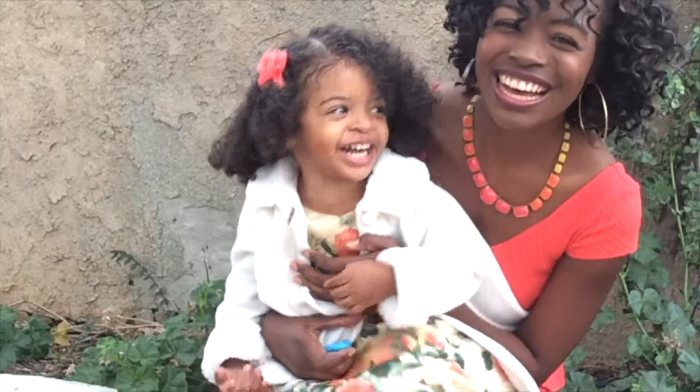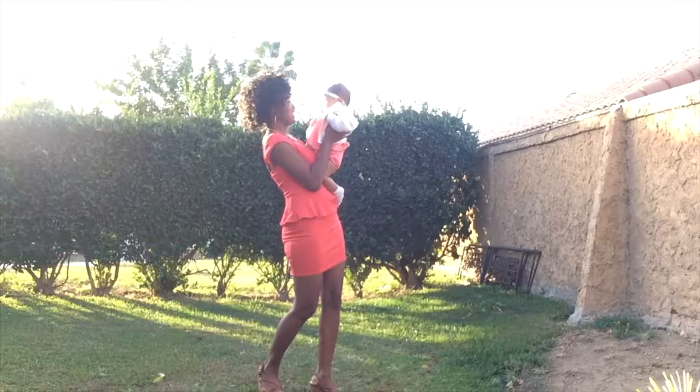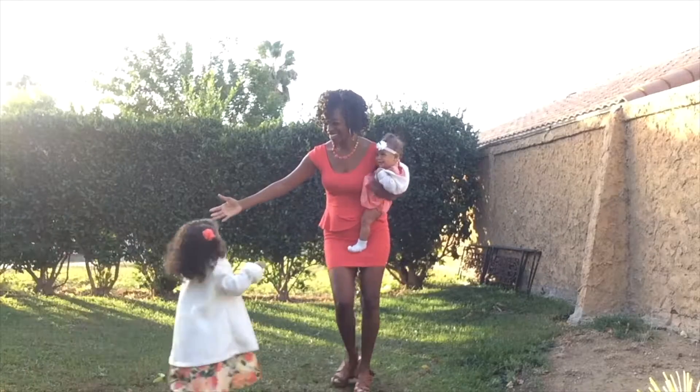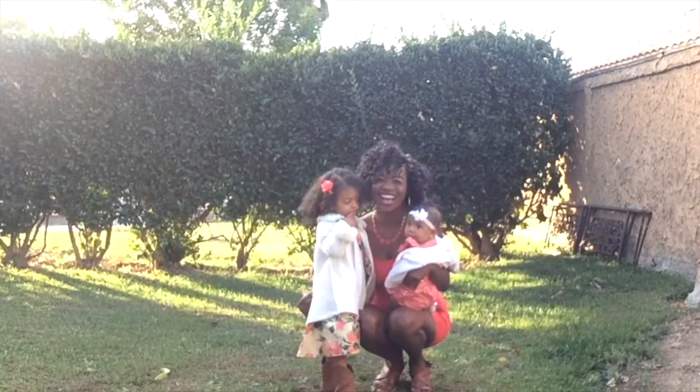Hi guys and welcome to a Nadine West unboxing. Nadine West sends me clothes to show you guys every month. My name is Chantel from AskChantel.com. These are my two girls Selena and Eden. I am a Christian mom and wife and a relationship expert, and I'm here to inspire women to have healthy lives and healthy families. Welcome to our channel and we hope that you love the video.